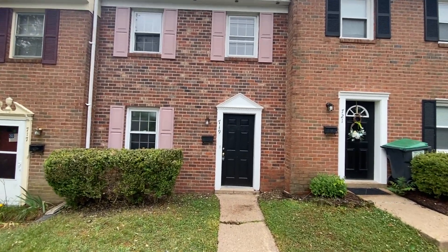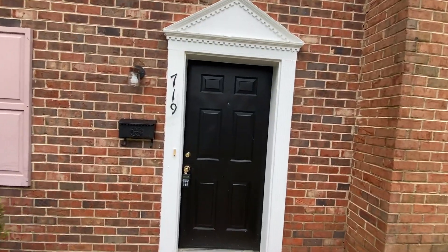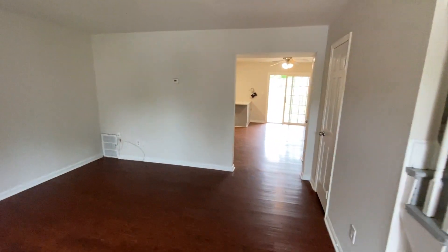Welcome to 719 Old Greenwich Circle in Fredericksburg, Virginia. This is a three-bedroom, one-and-a-half-bath, two-story townhouse. Rental is handled through MacDoc Property Management.